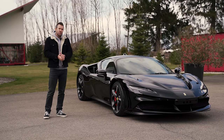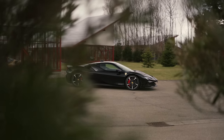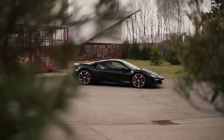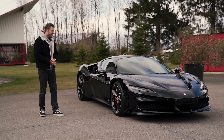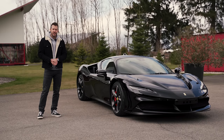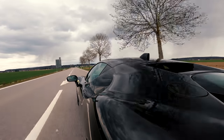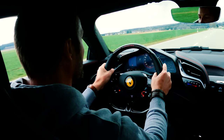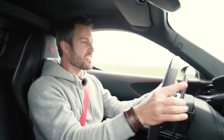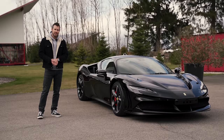Yes, we have the LaFerrari, but the LaFerrari was limited to a certain amount of numbers. This car is available for everybody that has the money to put down. There is something that both of these have in common — they can really go ape on the track. The speed is insane! But then, the SF90 can do this.